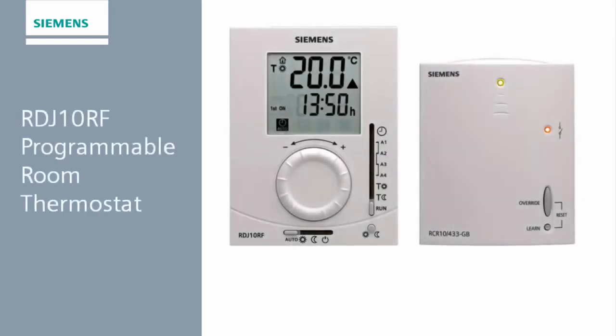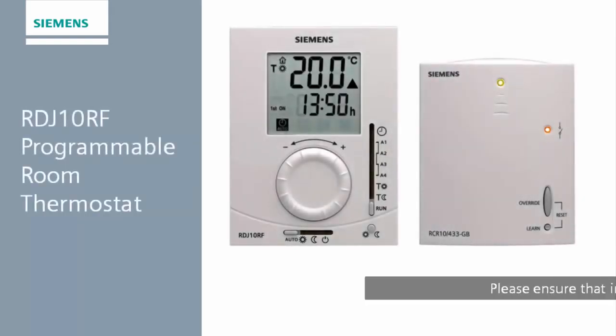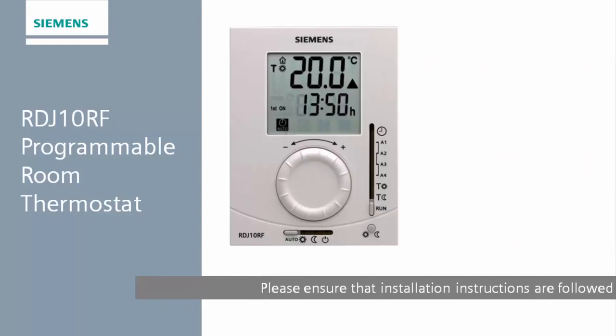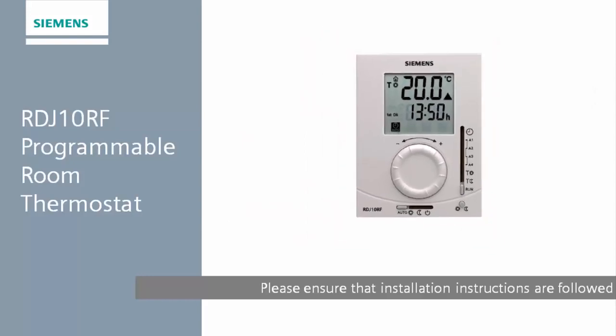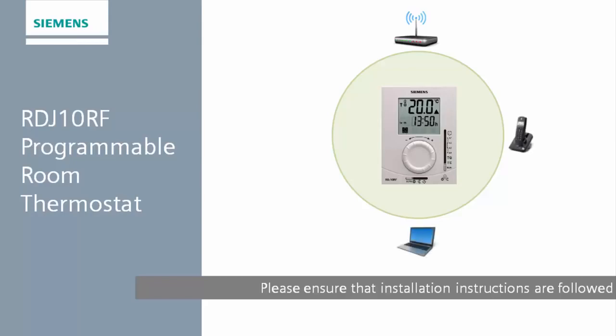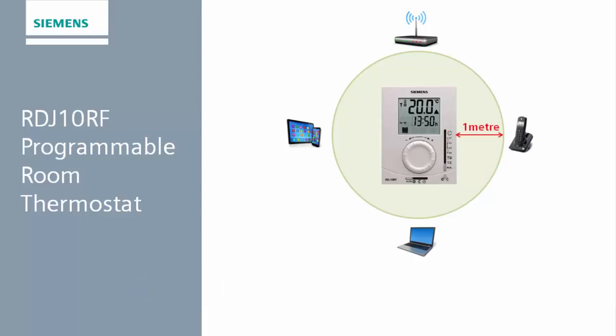The most common issues that users may experience are with communication between the RDJ10RF thermostat and the RCR10-433 receiver. Because the thermostat uses radio transmission to send heating instructions to the receiver, it is important that you locate the thermostat in an area that minimises the chance for any interference. We recommend that you avoid placing the thermostat near any transmission sources. This includes broadband routers and modems, cordless telephones and telephone bases, laptops, mobile phones and tablets. Leave a minimum of one metre between the thermostat and other devices.